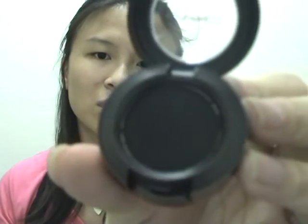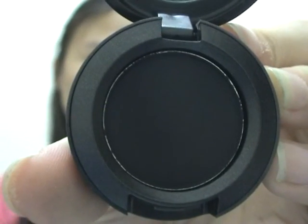The last one I got from MAC is an eyeshadow — Carbon. It's just a really matte black. I didn't have any matte black eyeshadow, so I thought I should own one. And basically, that's it! See you guys in the next video, bye!